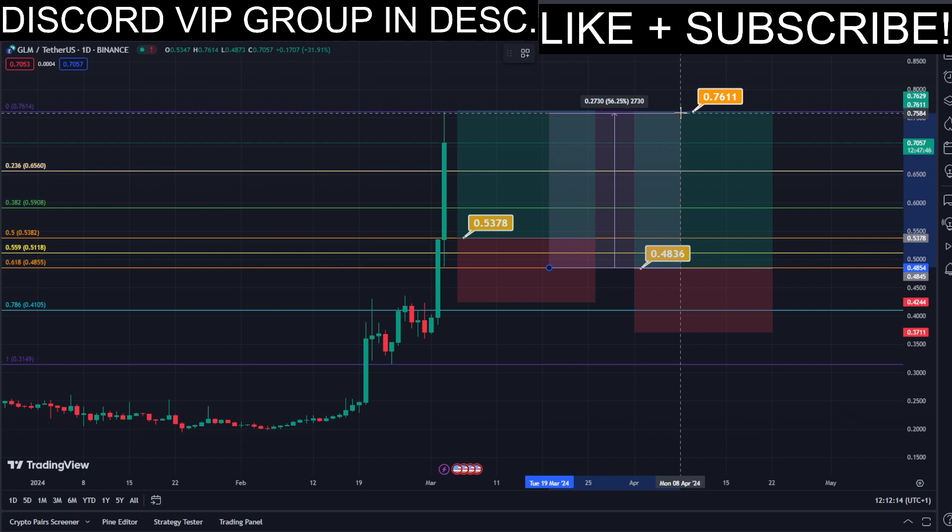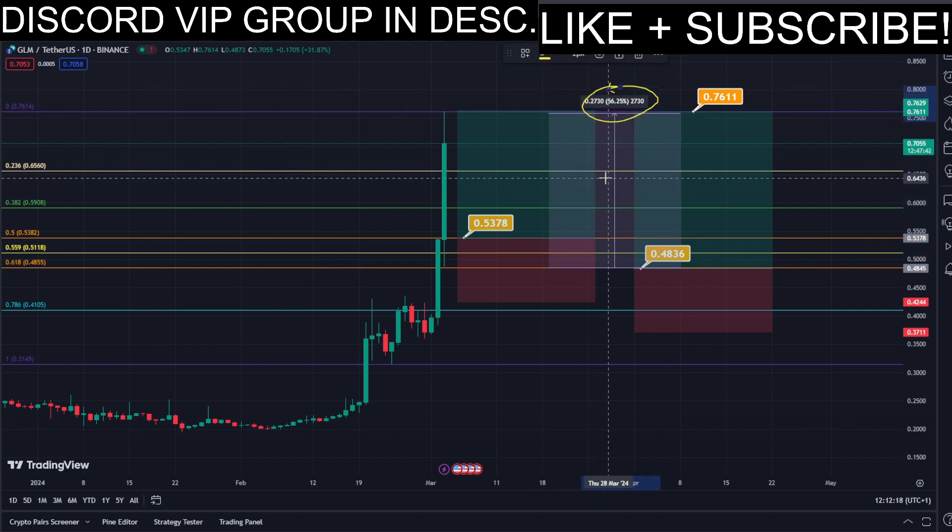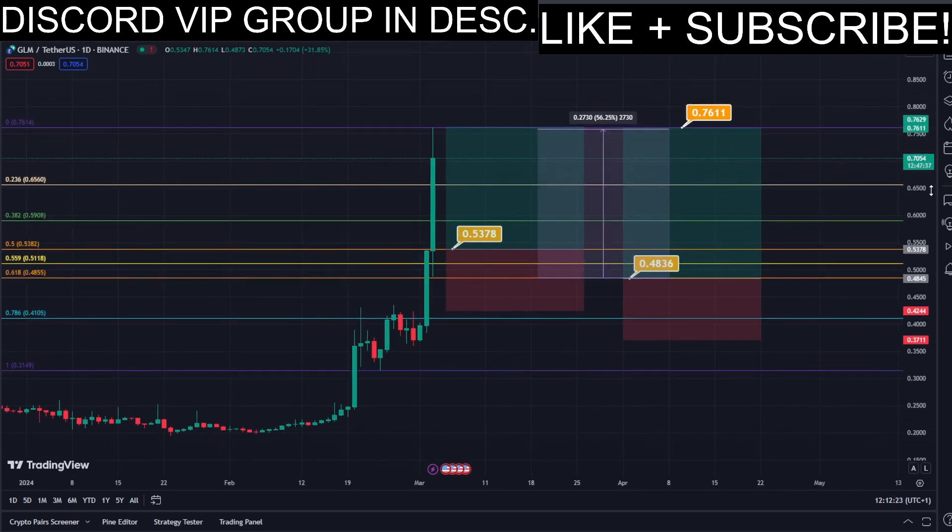All the prices are marked here on the chart so you can copy them and use them easily for your own trades. This trade would give us a total profit of approximately almost 60%, as you can see here on the chart — very nice profits.